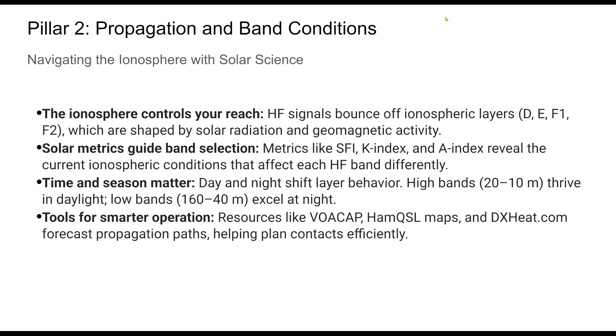Solar indices are more than just numbers. SFI tells you how charged the ionosphere is; the K and A indices measure its calmness or turmoil. Combine this knowledge with time-of-day effects and seasonal variation, and you can choose the right band for the right time. Don't operate blind — use forecasting tools to know when and where the bands are open. Understanding propagation can mean the difference between dead silence and a surprise DX pileup.